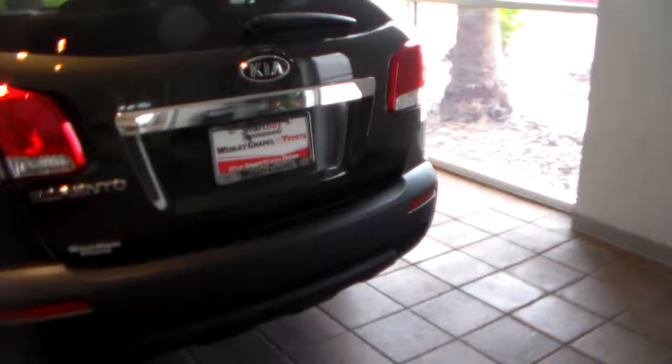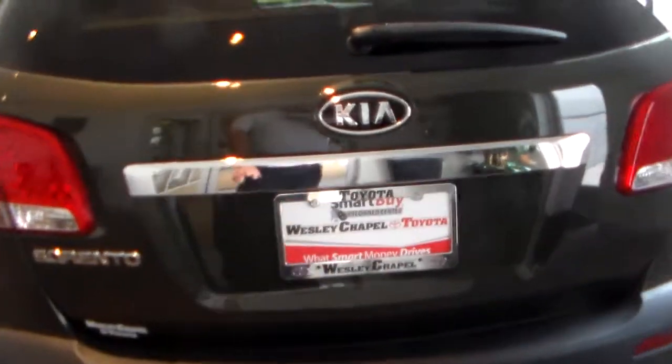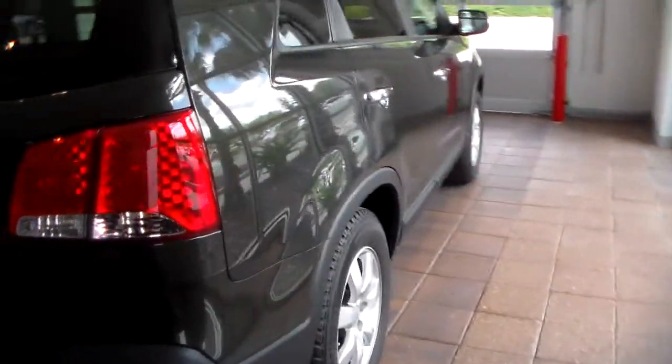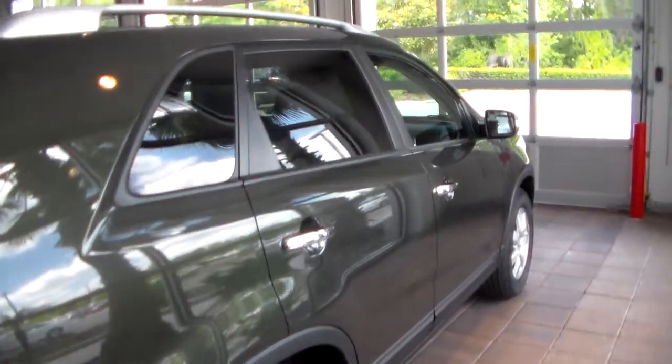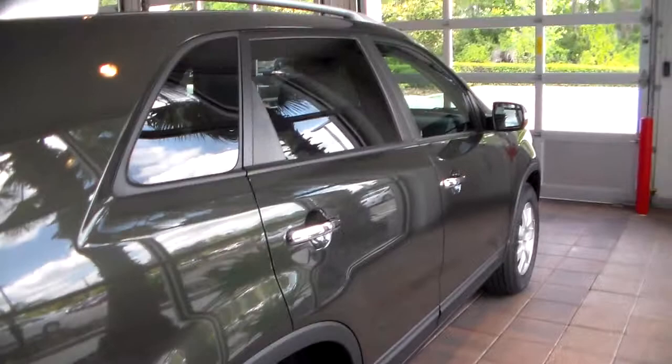It does have a third row and also has some other benefits as well, which I'll show you inside. It does have a backup camera — here's the camera here, it pops up in the mirror itself. It is a four cylinder, so it's good on fuel. Has a roof rack, so if you need to carry anything for the summer trips.